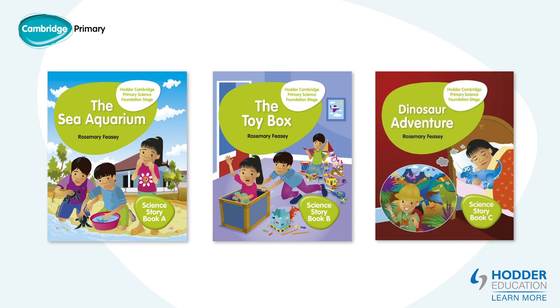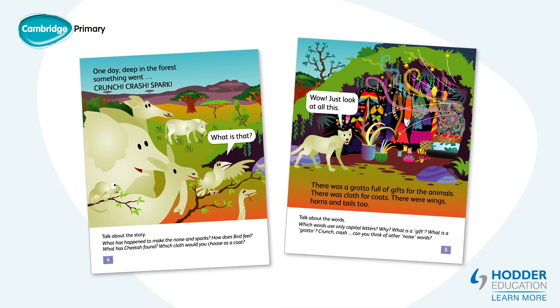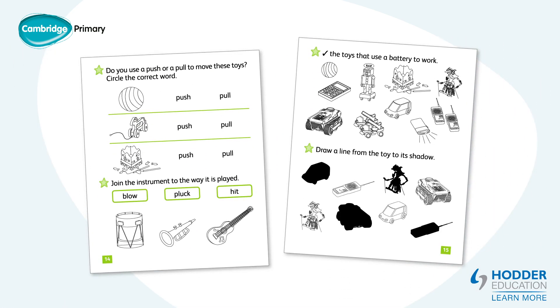The reading books and story books can be read as a class, in groups or sent home for learners to share with their parents or carer. The ideas and questions at the bottom of each page can be used by the teacher, parent or carer and help relate the story to the subject being studied. There are also activities at the end of each book for the learner to complete.